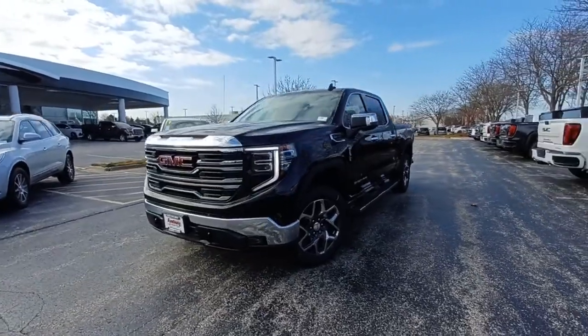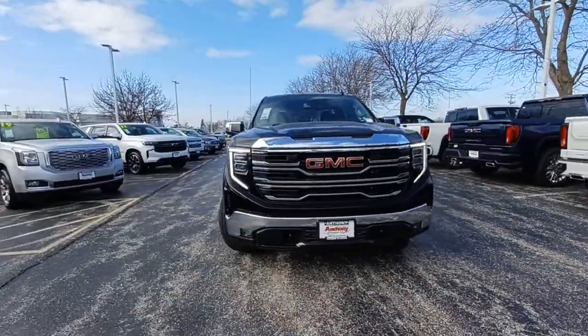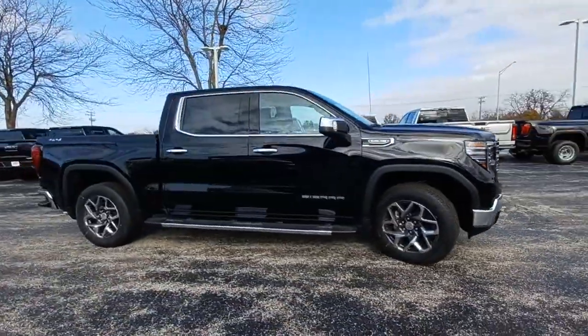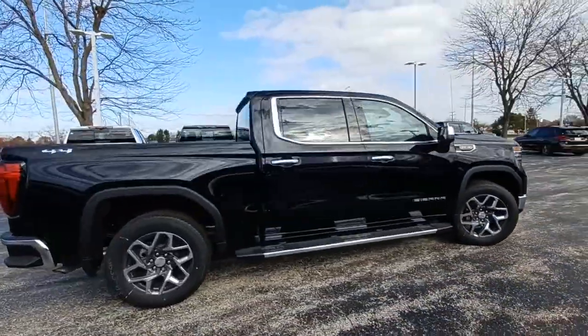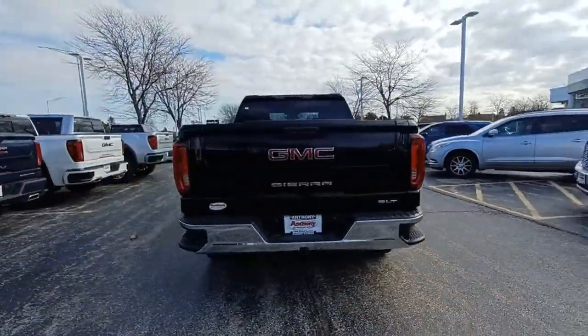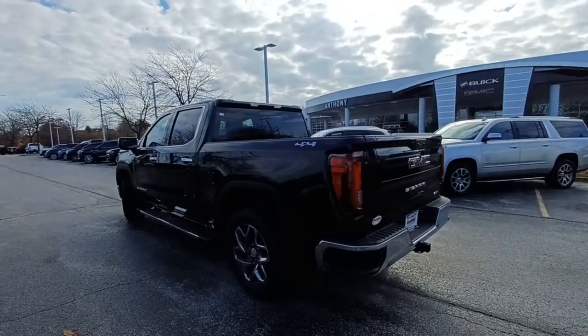You just found the 2022 GMC Sierra. Enjoy a view of this hard-working, boldly styled GMC Sierra — the full-size pickup available with a range of powertrains and options designed to prioritize the capabilities you've been looking for.